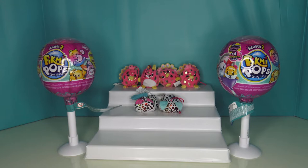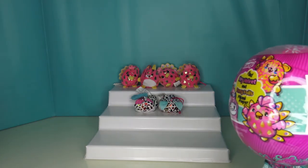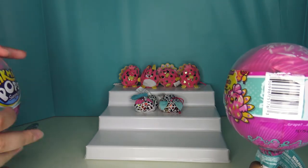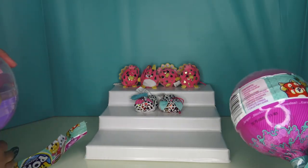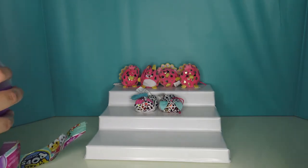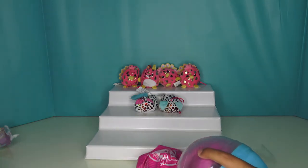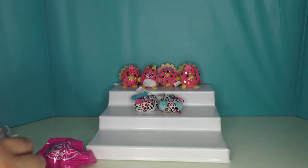So Jaden, which one do you want to open first? That one, okay. Alright, here Des, you can do that one then. This one right here that Desiree is opening is the one she picked up before. And the other one is the one that goes to Kimchi the Panda and it has no scent.